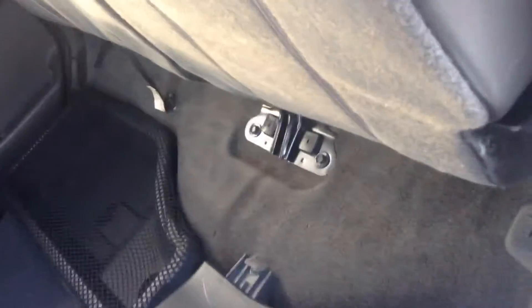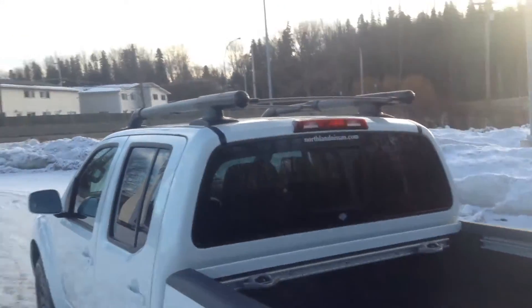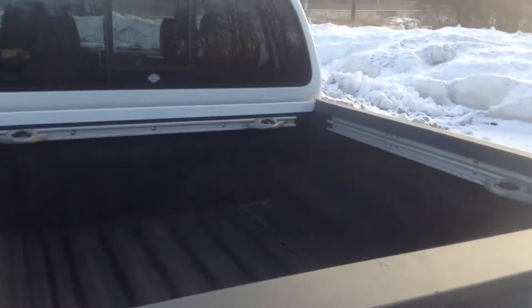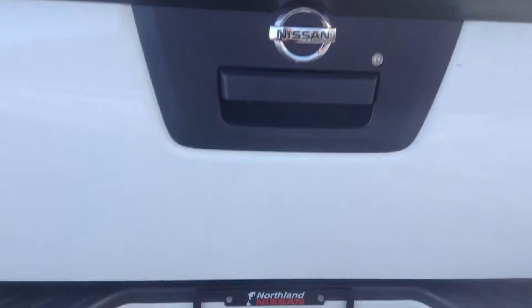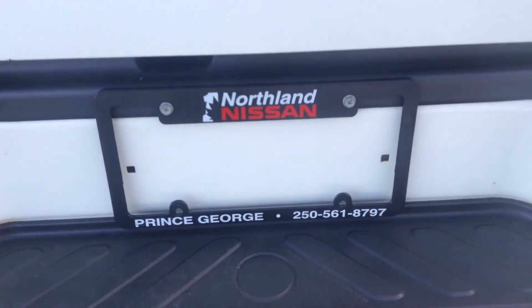We've got that sub in there for you. Nice netting so nothing's going to fly around underneath your seats. And these are a lot easier to come down — just lift the lever up and they fold right down for you. Lots of room in the box for everything. We've even got a roof rack on there. And that pretty much sums up our Frontier for you guys. If you had any more questions, please feel free to come on down or give us a call at Northland Nissan.